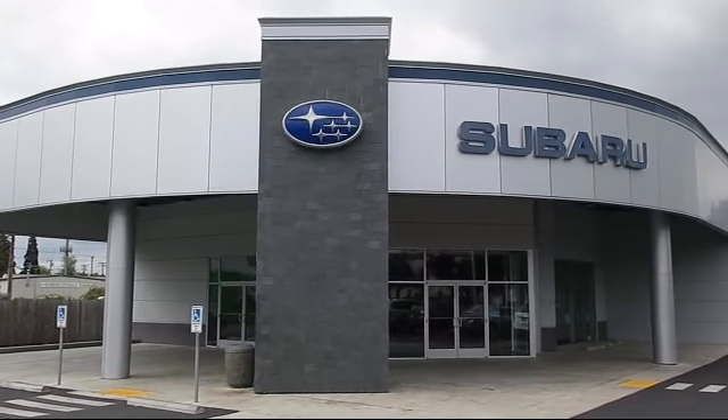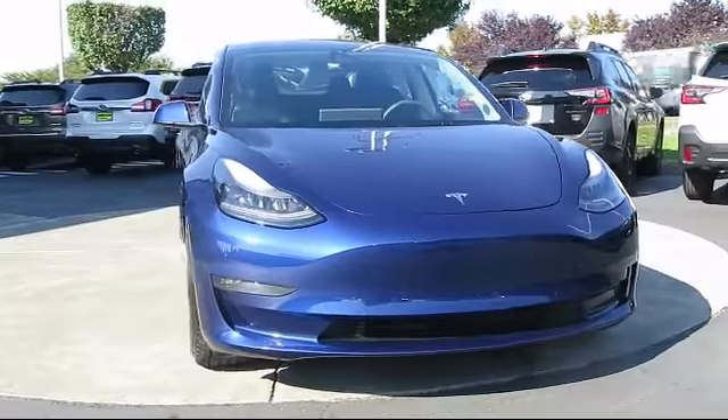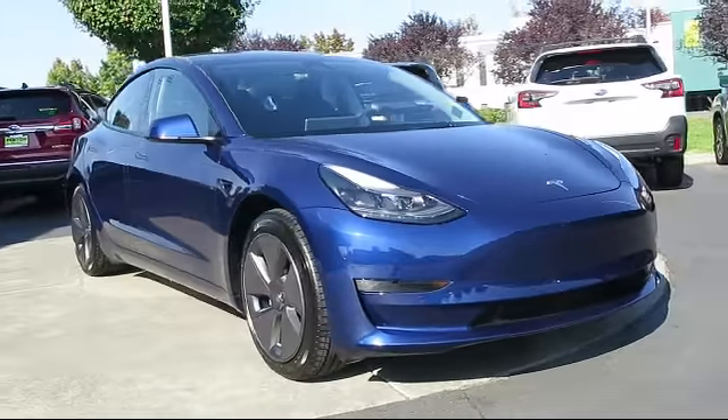Welcome to Walker's Renton Subaru, and here's a look at another vehicle from our great selection of cars, trucks, and SUVs. This vehicle comes equipped with Smart Device Integration,